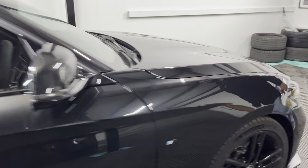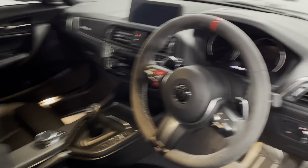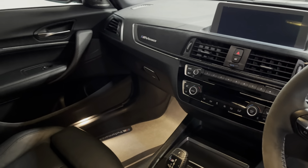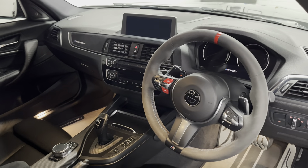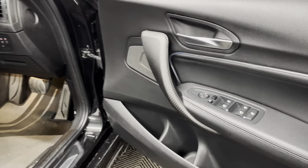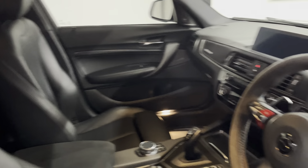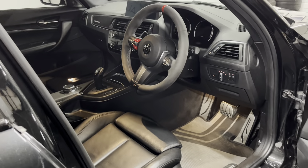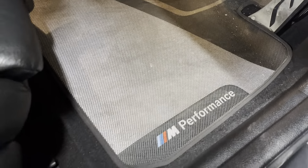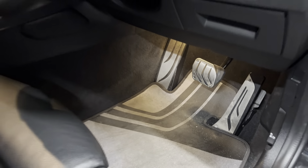Moving inside the car, the previous owner has done a really good job. There's a re-trimmed Alcantara steering wheel with the M1 and M2 buttons finished in red — they're not coded into anything, more for aesthetics. There's dry carbon on the centre console, gear stick, door handles, and the dash trim. The spec includes electric seats, reverse camera, rear and front parking sensors, ProNav, and full service history. You have upgraded M Performance floor mats with metal pedals. The car also has Apple CarPlay and is sitting on just over 25,000 miles.